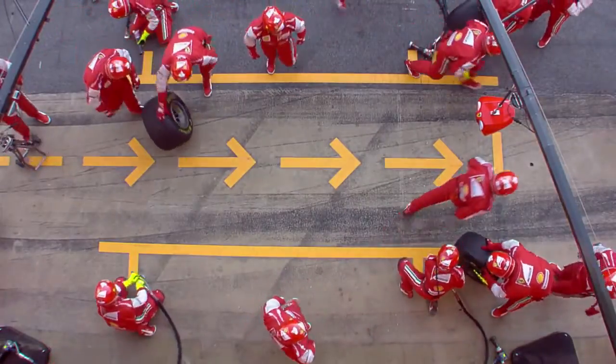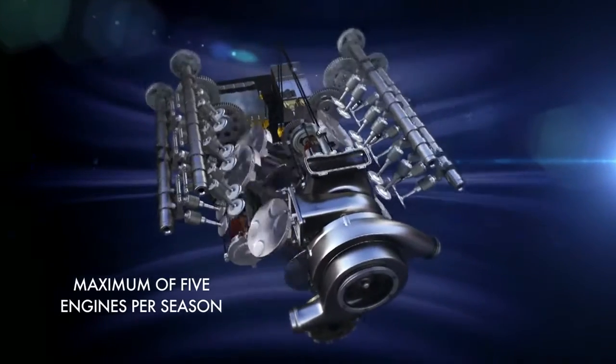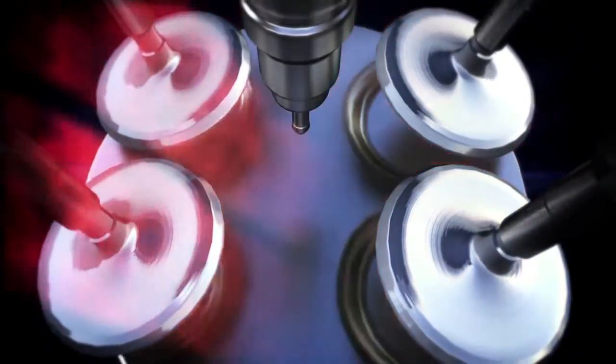Reliability is playing a key role. Each driver will have only 5 power units for the complete season, making engine life almost double what we are doing right now. If you did lose an engine before the end of its life, the impact on the total season for the driver is much more severe — so therefore reliability and protection of the engine is much more important.